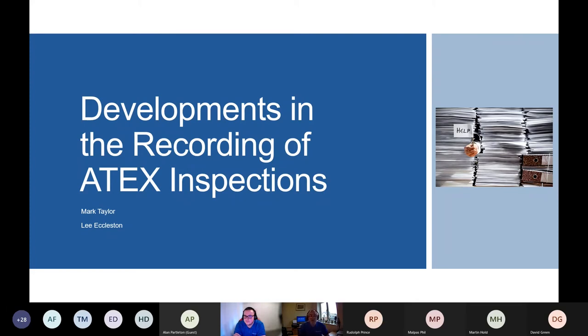Lee is a lot more technical than I am with regards to software. Lee's going to keep me on the straight and narrow today - I'm not a professional presenter, so you'll have to bear with me. I tend to run on a bit, but Lee's going to keep me focused.